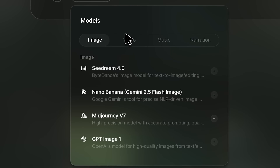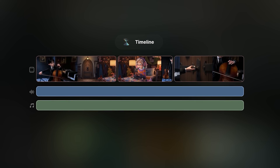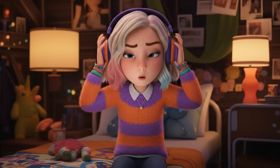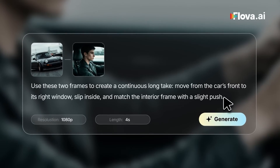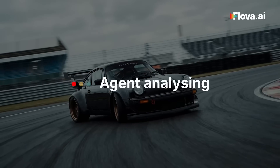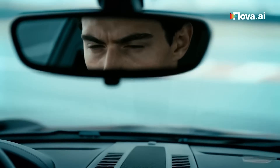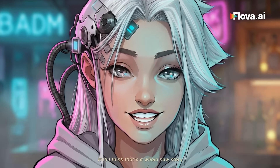In this video, I'm going to show you exactly how Flova uses skills with Sora 2 and VO 3 to create multi-shot cinematic sequences, maintain perfect frame-to-frame continuity, and completely eliminate the usual AI randomness. You'll see how Flova turns a simple idea into a professional short film — from story to final cut, all inside one platform, without complex editing and without treating AI video creation like a gamble.